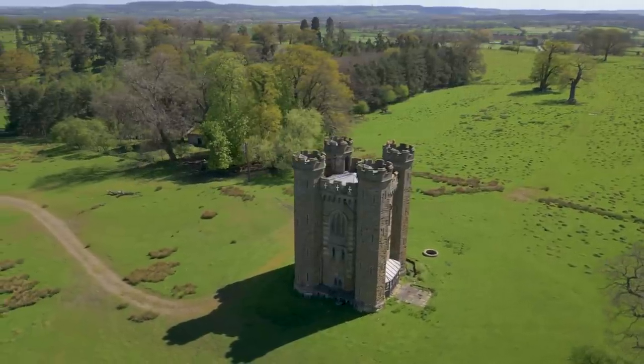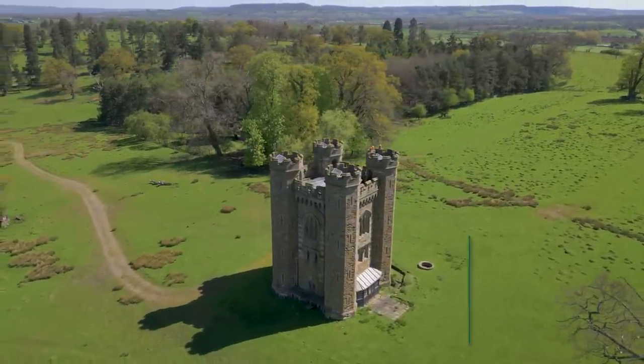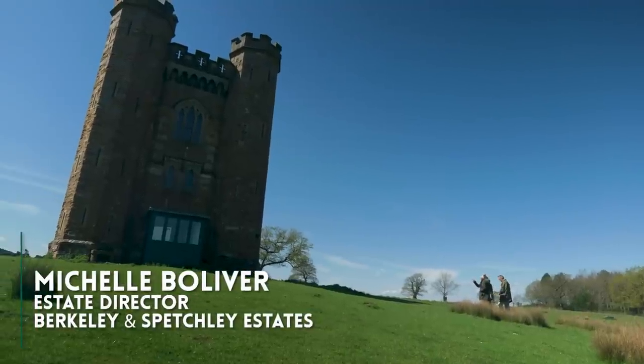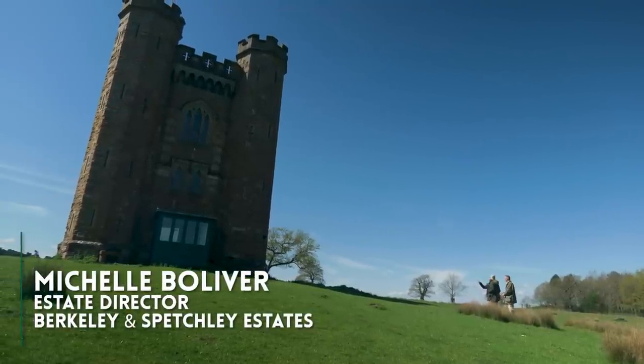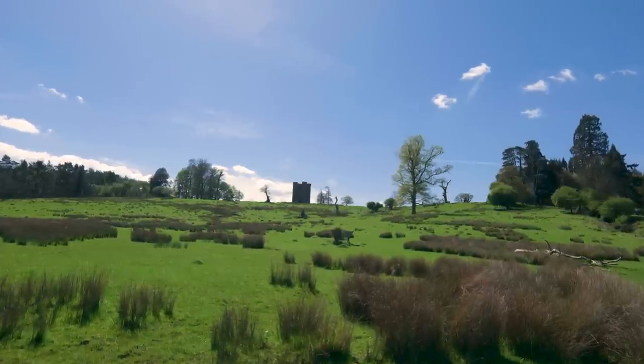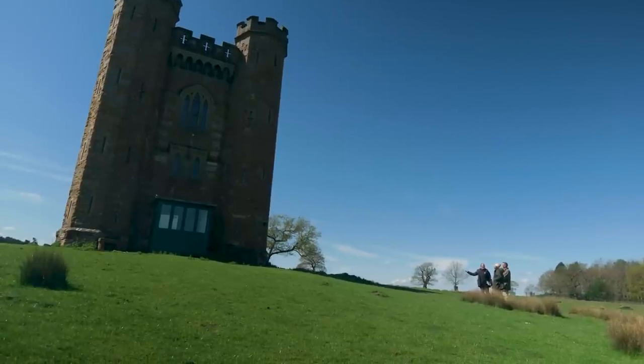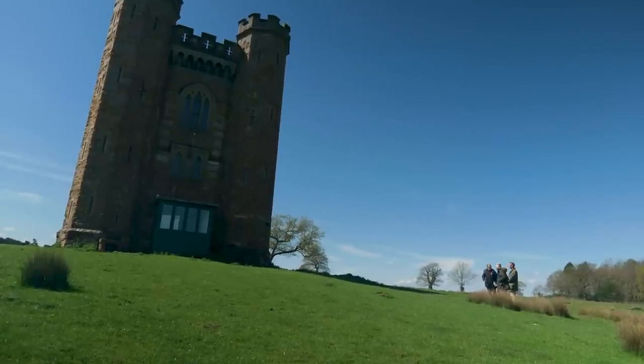Follies were built for lots of reasons. This one in particular is more of a hunting lodge, so it's actually quite big for a folly. Lots of them were just eye catchers — places to look to on the horizon, so you could show off where your estate extended, and have a point to ride or walk to for an indoor picnic as you had a nice adventure around the estate.